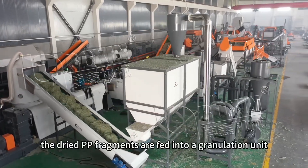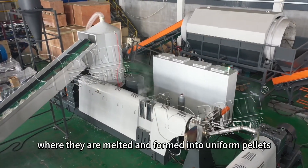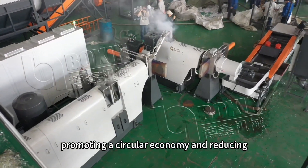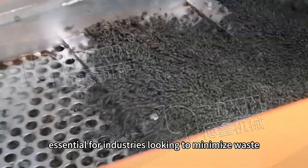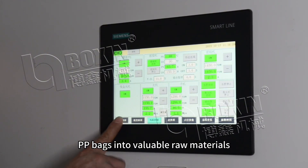Finally, the dried PP fragments are fed into a granulation unit, where they are melted and formed into uniform pellets. These pellets can then be reused in manufacturing new PP products, promoting a circular economy and reducing environmental impact. This equipment is essential for industries looking to minimize waste and maximize resource efficiency by turning discarded PP bags into valuable raw materials.